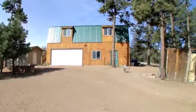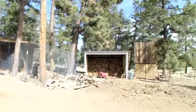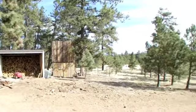Home has a large detached garage with storage and workshop areas. In addition, there is an unfinished loft area for a future man cave or living quarters.